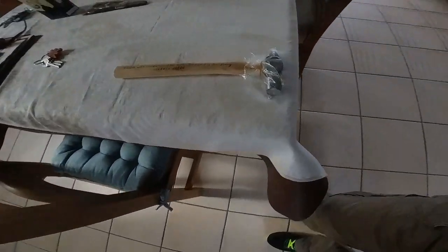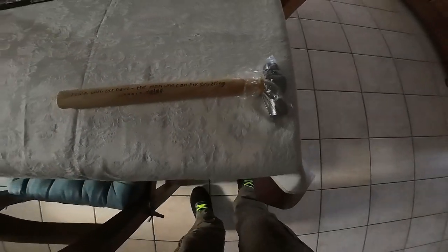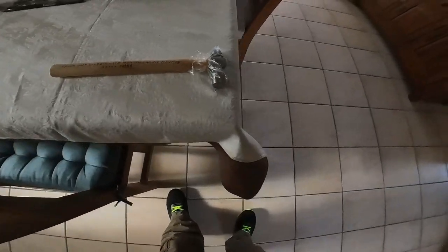We had a nice little gift from our guests. Can you see it? This is a card saying 'Friday with DIY Dave — the man who can fix anything,' five star rated — which I thought was very nice, very sarcastic but very nice.